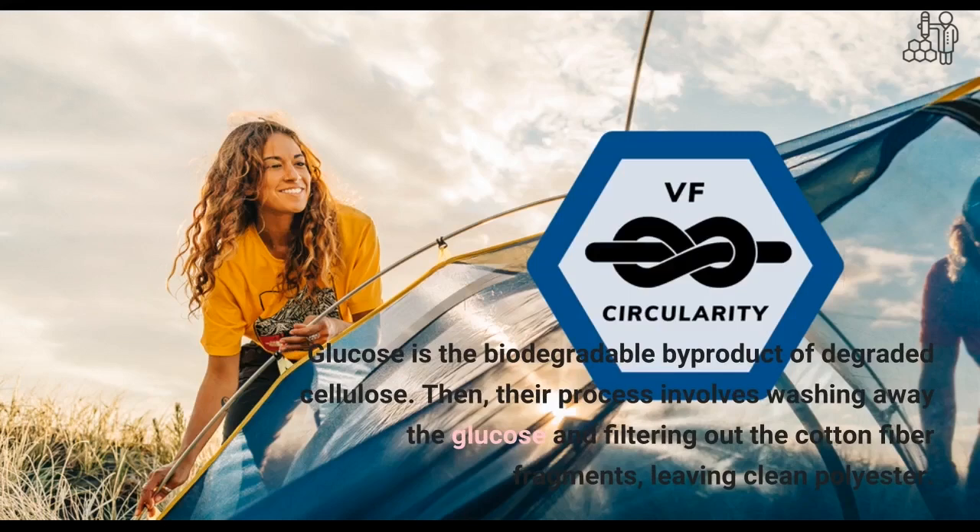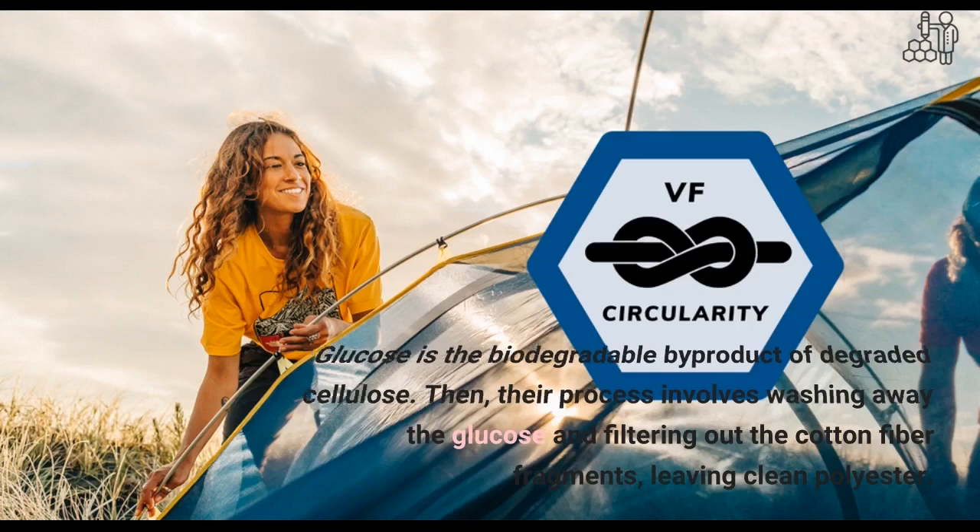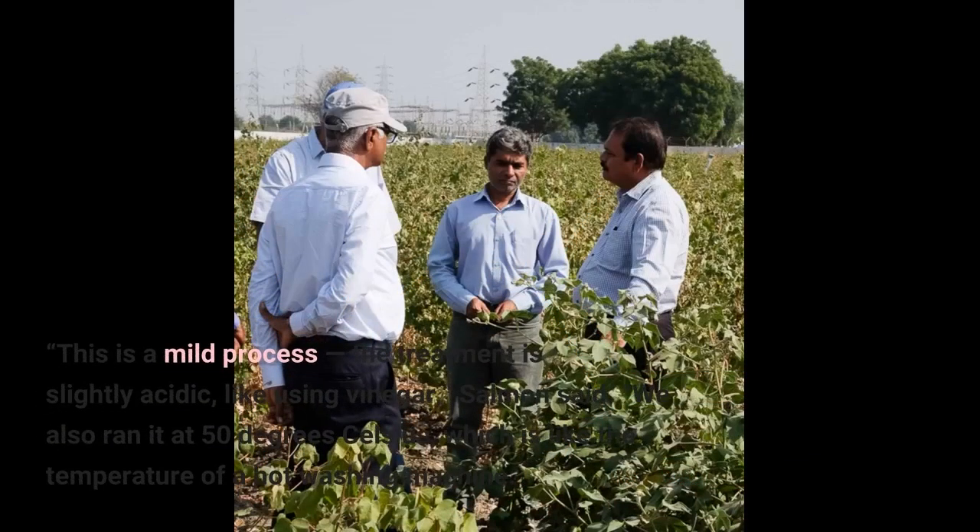Glucose is the biodegradable byproduct of degraded cellulose. Then, their process involves washing away the glucose and filtering out the cotton fiber fragments, leaving clean polyester. This is a mild process — the treatment is slightly acidic, like using vinegar, Salmon said.